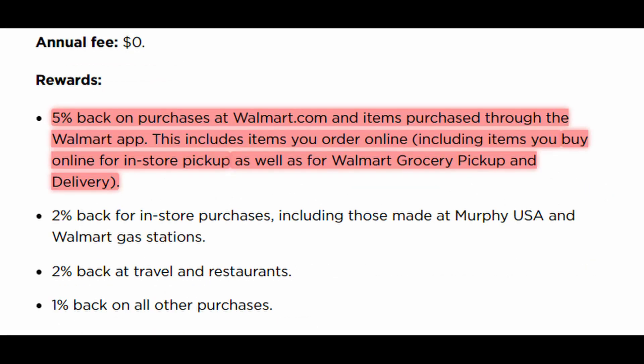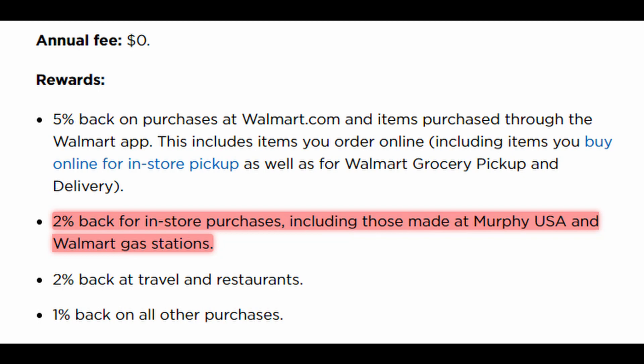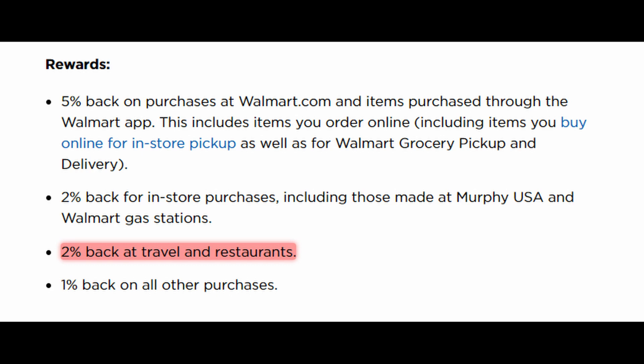First, let's get into the Walmart card. It has a zero dollar annual fee. You also get five percent back on purchases at Walmart.com and purchases through the Walmart app. This includes items you buy online for in-store pickup and also Walmart grocery pickup and delivery. That five percent is only for the first 12 months — basically a starter bonus period. Normally in-store purchases are two percent cash back, also at Walmart gas stations. You also get two percent back on travel and dining, and one percent back on all other purchases. Notably, it's not a closed loop card — it's open, so travel, restaurants, and all other purchases can come from outside the organization.